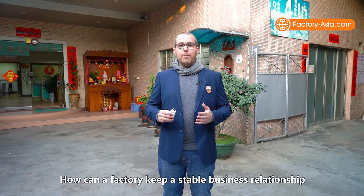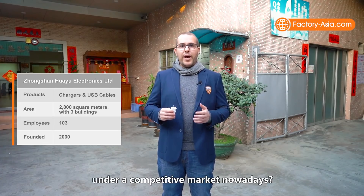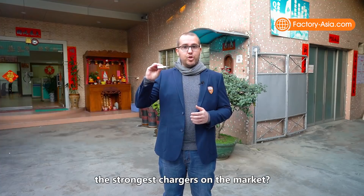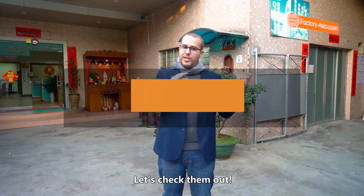How can a factory keep a stable business relationship with customers for over 20 years under a competitive market nowadays? Have you seen the thinnest yet the strongest chargers on the market? Huayu Electronics have the answers. Let's check them out!